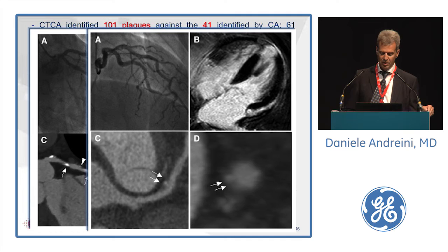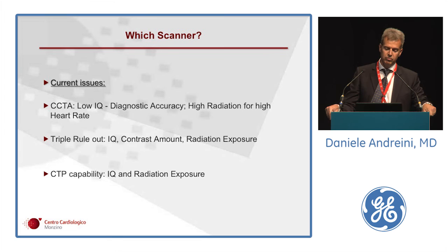Which type of scanner do we need in the emergency department for this aim? Current issues for coronary angiography include the typically higher heart rate in emergency patients with chest pain, leading to problems of low image quality, diagnostic accuracy, and very high radiation. For triple rule-out, the challenges are image quality, contrast amount, and radiation; for CT perfusion, again radiation and image quality.